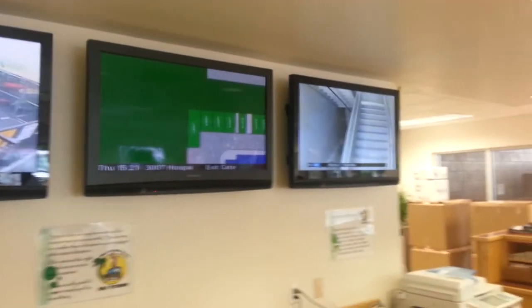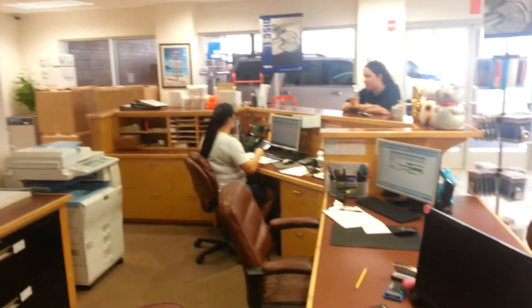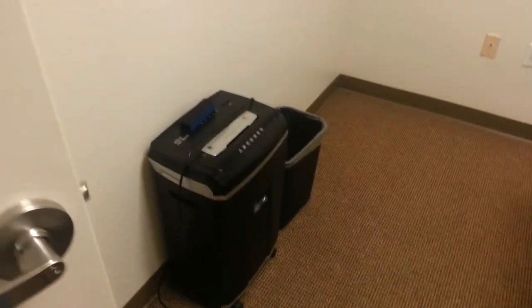And speaking of security, there are security cameras pretty much everywhere. Another great feature is the business center with a conference room for customers, as well as internet access and copy machines.